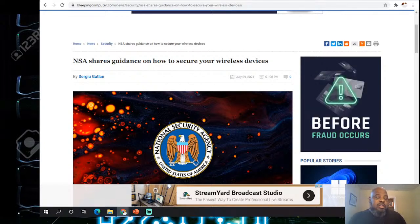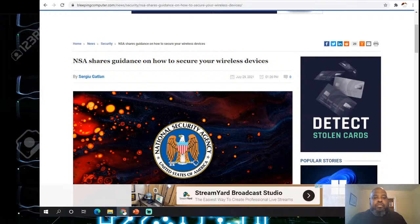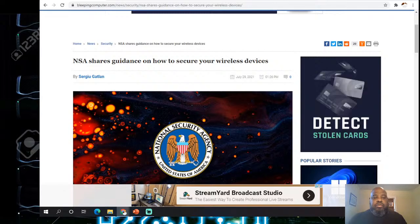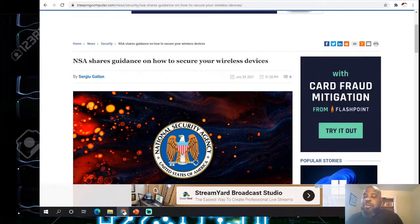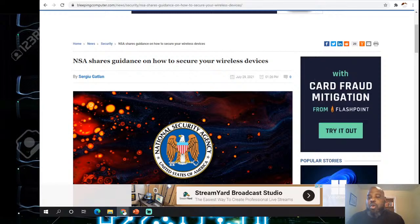Everything is wireless, so we're gonna get there. If you got any questions, drop them in the box. As long as it's on computer security, we can pivot to that, but today is a wireless class.